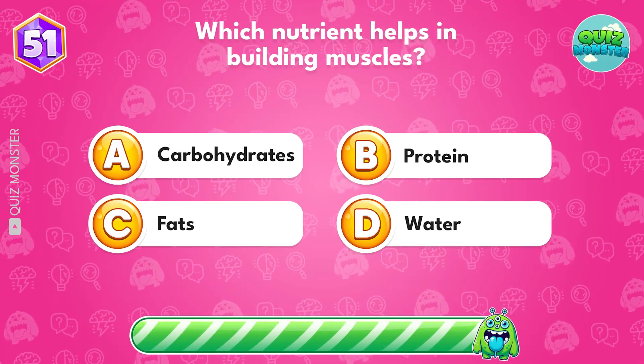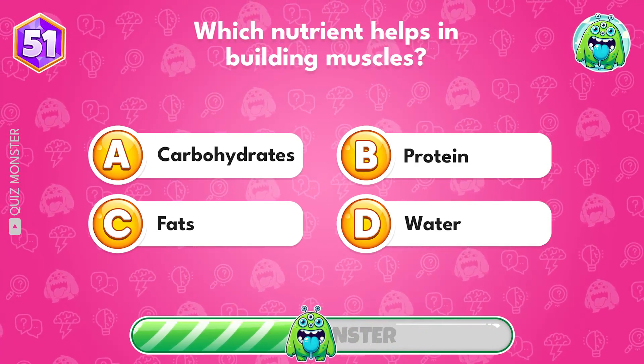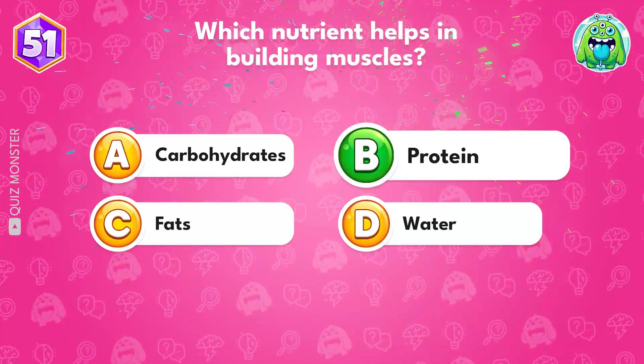Which nutrient helps in building muscles? It's B, protein.